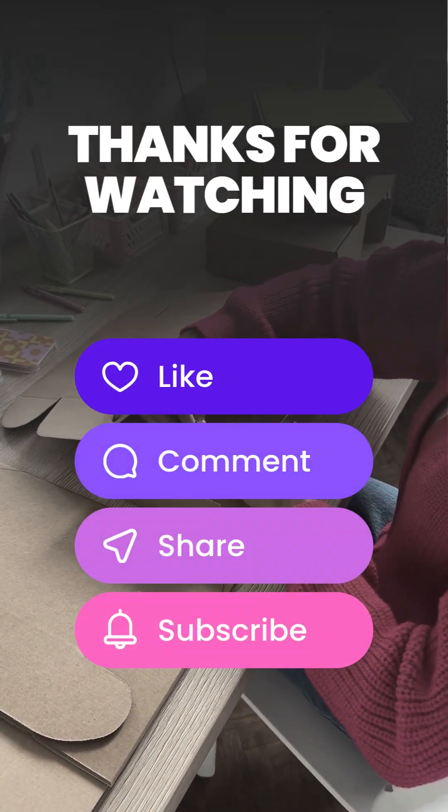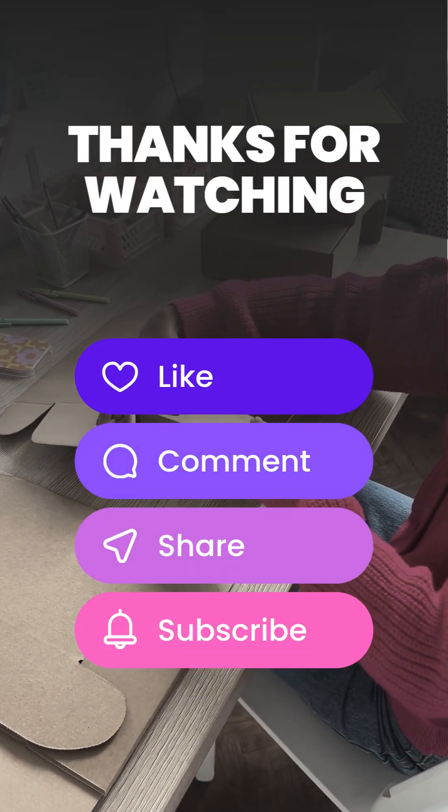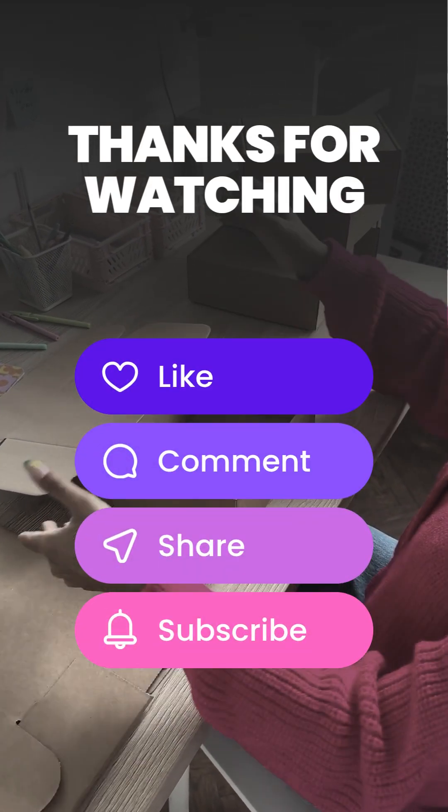If you liked this video, hit like, drop a comment, and subscribe to Science Watch.